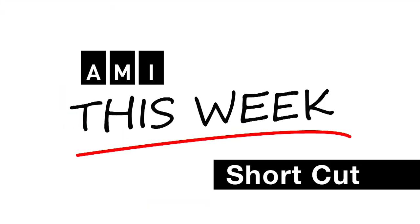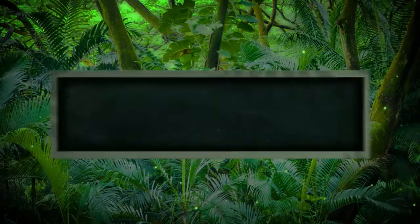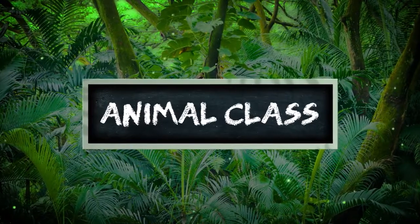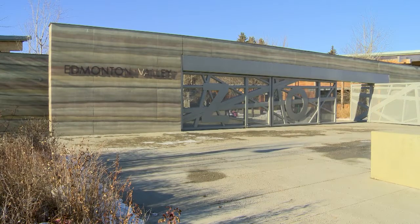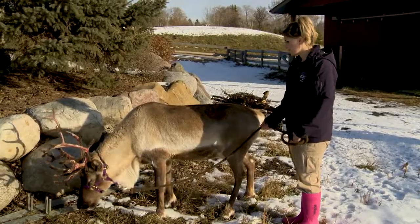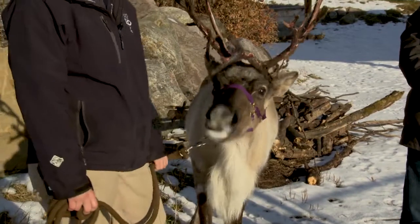This is an AMI This Week Shortcut. Welcome to Animal Class. I'm Alex Smyth, and I'm here at the Edmonton Valley Zoo, where I'm joined by zookeeper Joelle Epp. Joelle, you brought a reindeer out for us to learn about today.